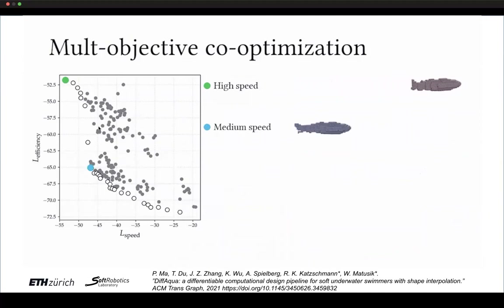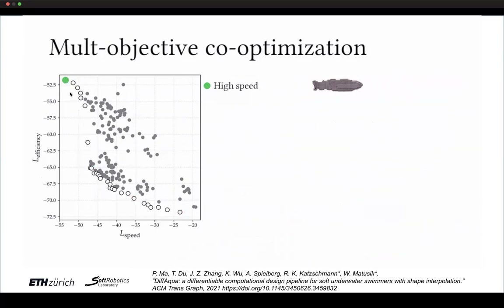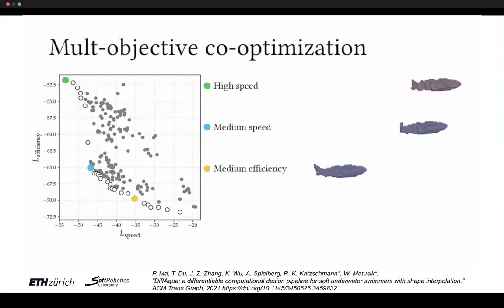Exploring this trade-off leads to a Pareto optimality problem, with efficiency on the y-axis and speed on the x-axis. We plot the Pareto front showing how high speed and high efficiency trade off. Gray dots represent non-Pareto-optimal points that can be neglected; the white and black circles on the front represent reasonable trade-offs worth considering.